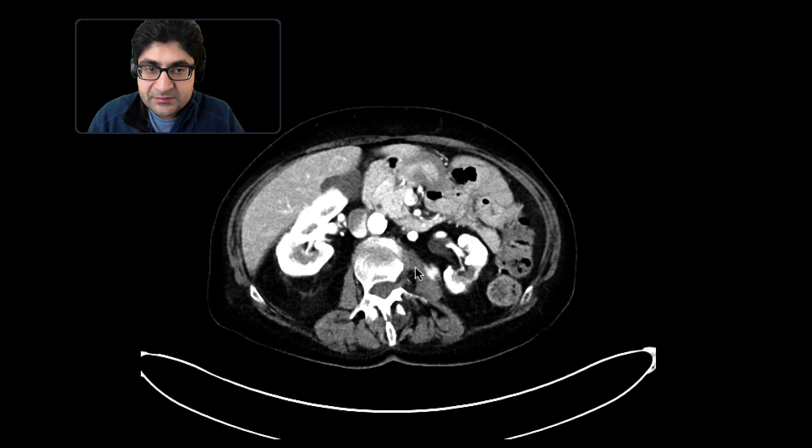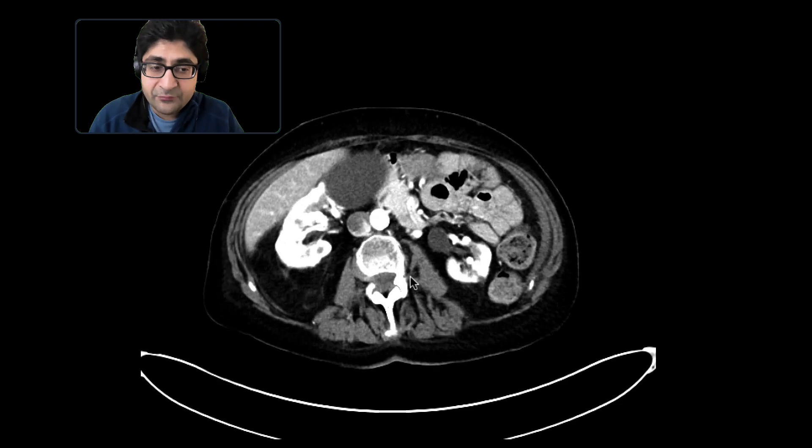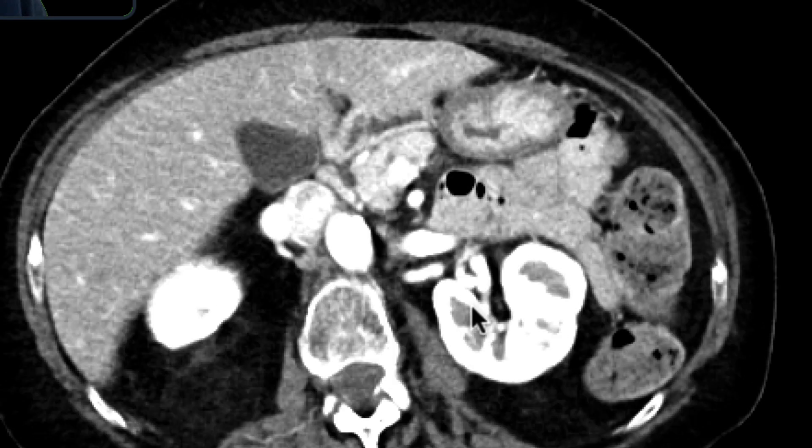However, when we look at the kidneys, we do notice that there's some abnormality — not within the parenchyma itself — but surrounding the parenchyma and the perinephric fat. Look at this right kidney. The left kidney is touching the psoas muscle as it should, but on the right side there's increased fat, with increased spacing between the psoas muscle and the right kidney. And if you look at the fat, it's not very clean — it has little strands and areas of fat stranding within it.